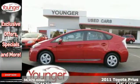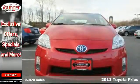It's a 2011 Toyota Prius. Go green in style in this sensational hybrid.